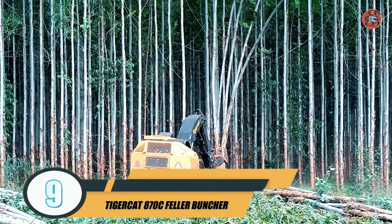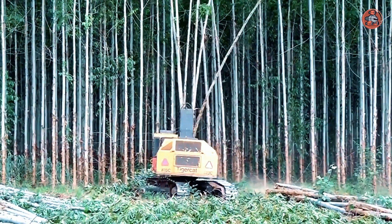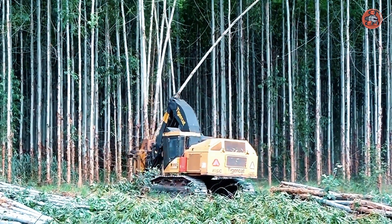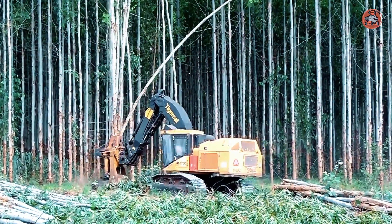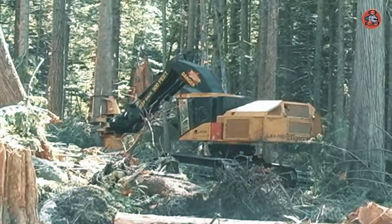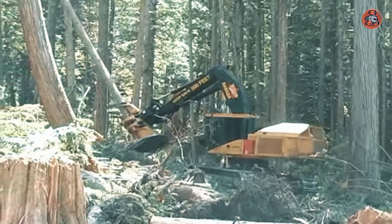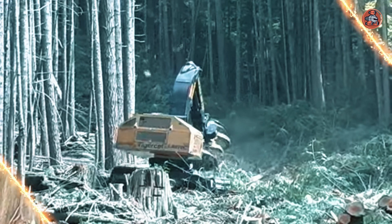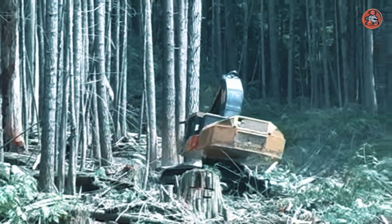Number 9: Tigercat 870C Feller Buncher. The Tigercat 870C Feller Buncher is a forestry machine used for felling and cutting trees in a single pass. It features a hydraulic thumb and a range of attachments, allowing it to perform a variety of tasks in the logging and forestry industry. The machine is equipped with advanced sensors and controls to ensure precision and efficiency in the harvesting process, with a powerful engine and sturdy design that enables it to handle difficult terrain and large trees.